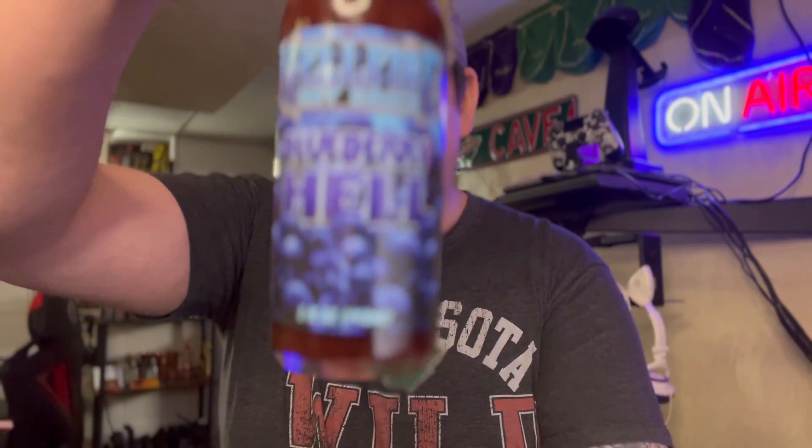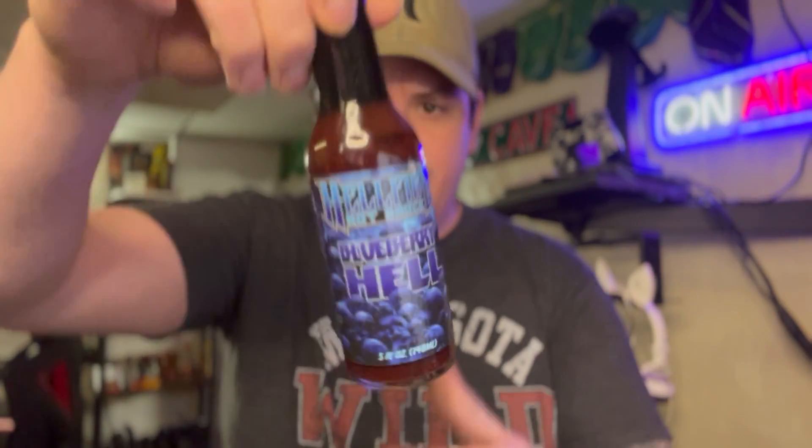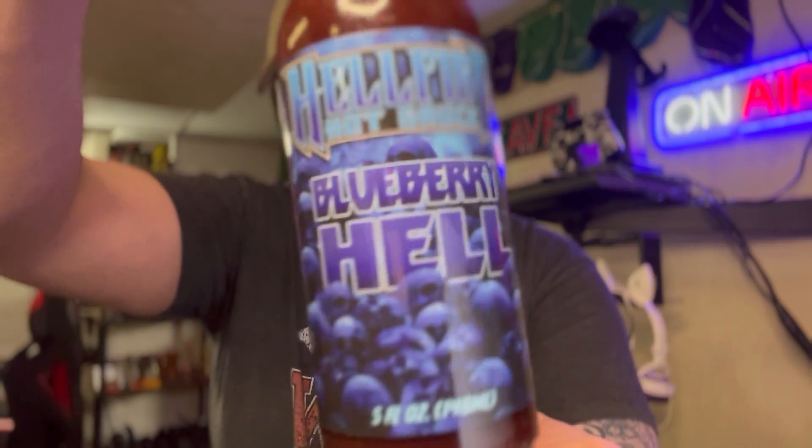That is one heck of a mixture right here in our Blueberry Hell sauce from Hellfire. You can find this sauce and many more at hellfirehotsauce.com. Let's give her a go.